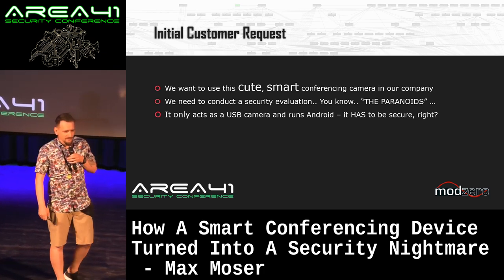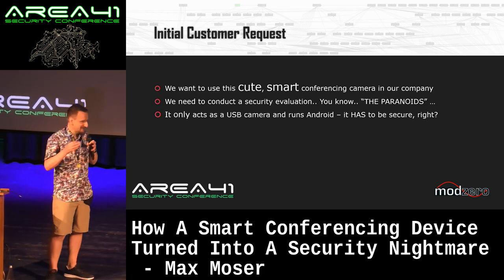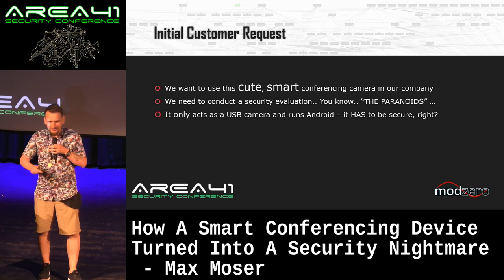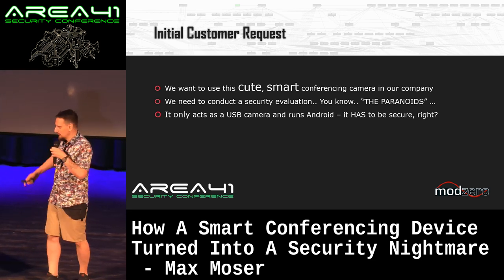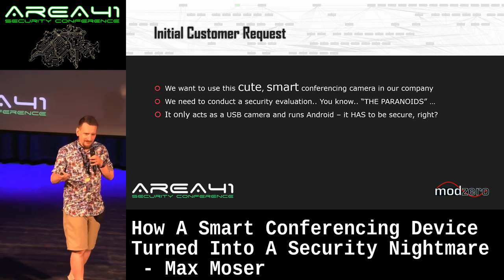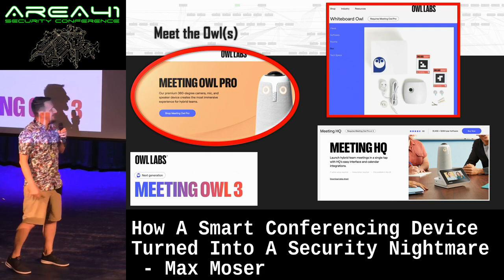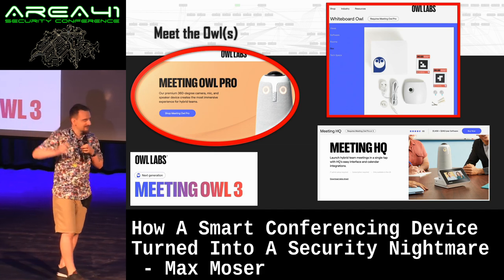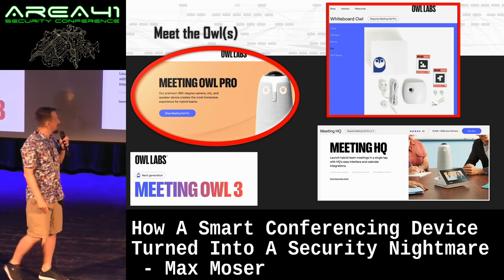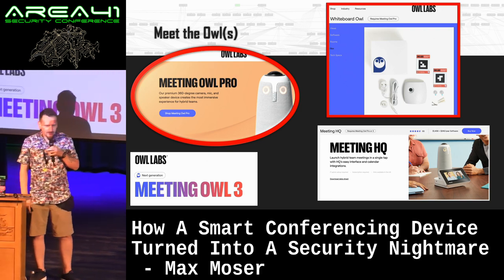It was actually a customer coming to us, saying: 'I have this cute little device and I want to use it in my company, but the security team wants a security review and unfortunately they chose your company.' So yes, we took that challenge. We had two devices. It's only a video camera and keyboard, running Android, so it has to be secure. Meet the Owls — we investigated the Meeting Owl Pro and the Meeting Owl Whiteboard. There is also a Meeting HQ and a Meeting Owl 3 which I hadn't seen so far.